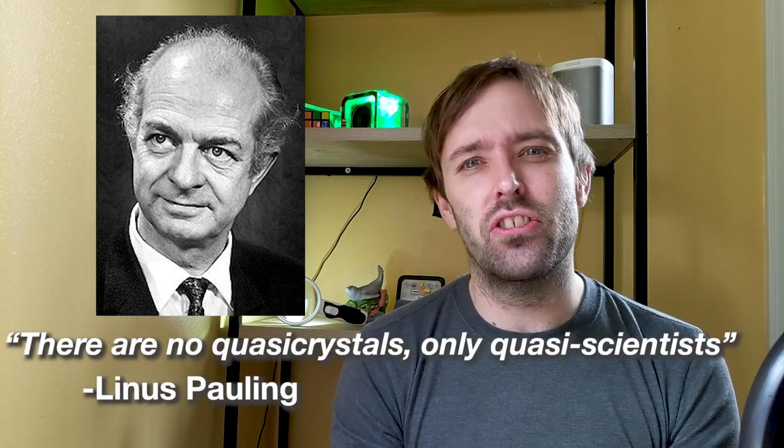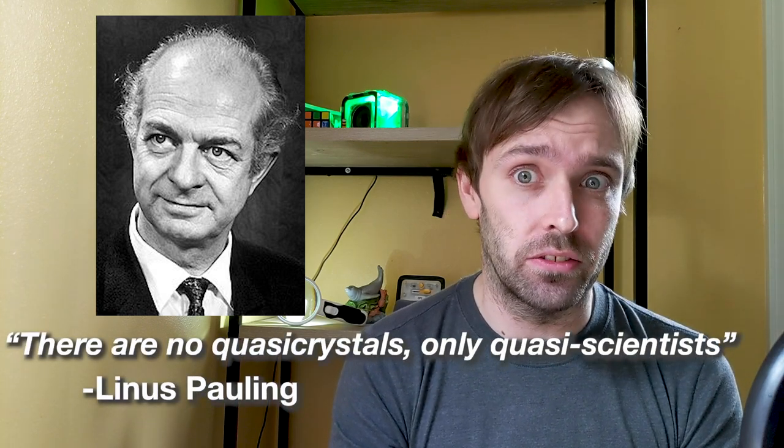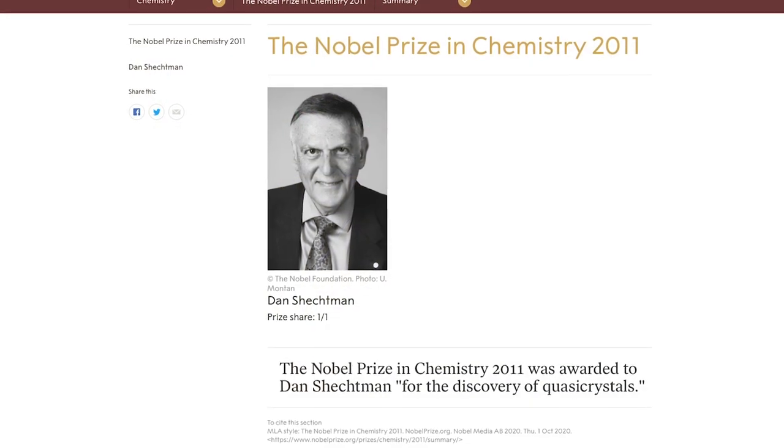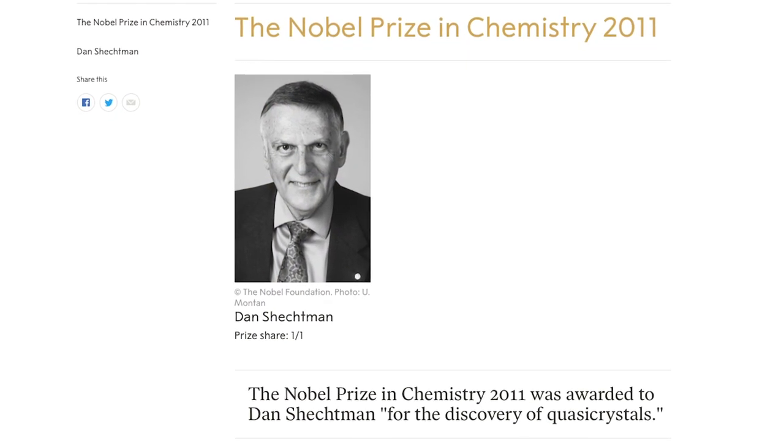Linus Pauling, the winner of the Nobel Prize in both chemistry and peace, publicly stated, 'There are no such things as quasi-crystals, only quasi-scientists.' However, almost 30 years later, Dan Shechtman himself would win the Nobel Prize in chemistry in 2011 for the discovery of the real phenomenon of quasi-crystals.